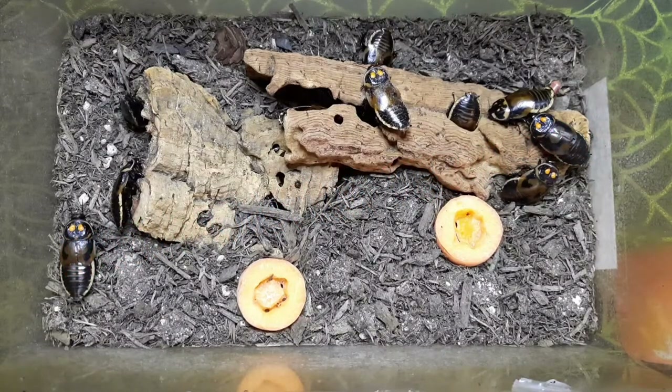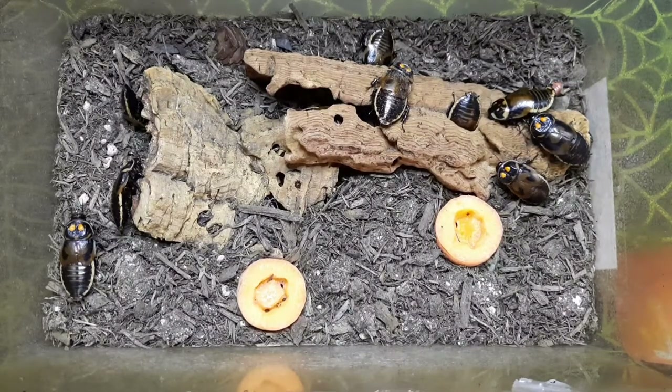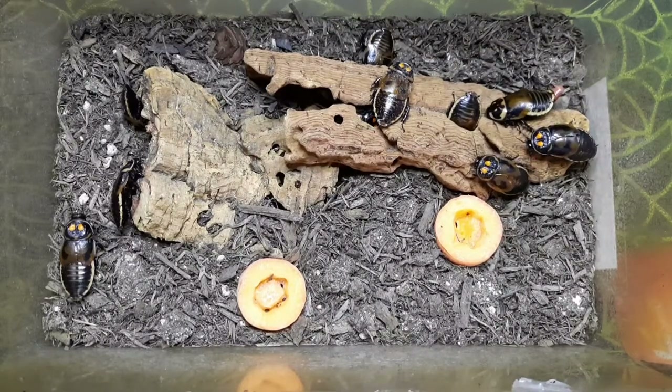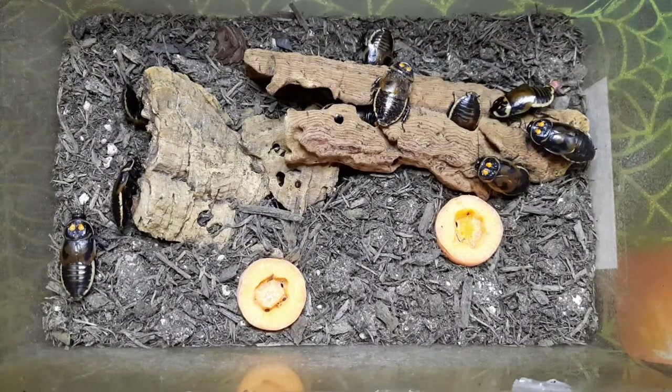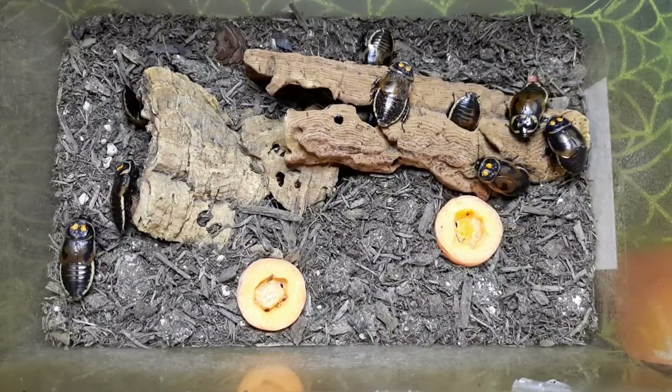It can be called the warty headlight cockroach — that's basically what 'varicosa' means — and some people call this the brown-winged, which will become obvious once you see the other species. Hopefully you can see why these are commonly called headlight or glow-light cockroaches. The males of the species have these bright orange dots on their pronotum — their head shield, if you like.